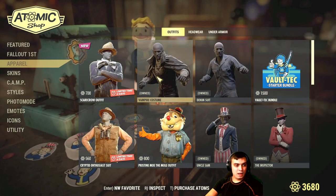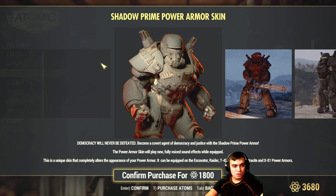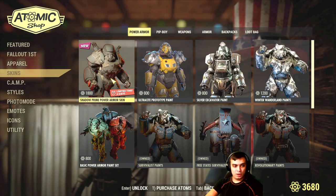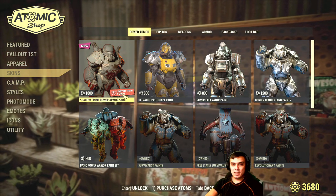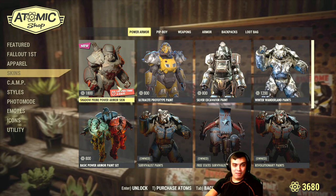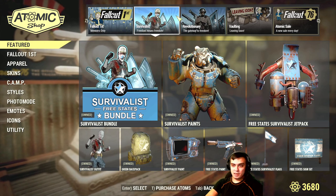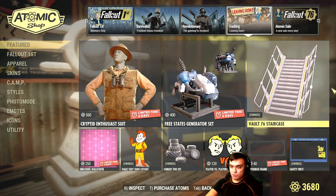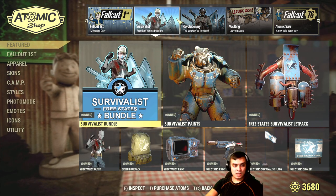On top of everything else, the Sparrow outfit is also leaving today — only 24 hours left. And in the skins, the Shadow Prime Power Armor is also ending today. Keep in mind this is a pre-recorded video, so in your case you'll see 20 hours, not days — hours. So have that in mind.